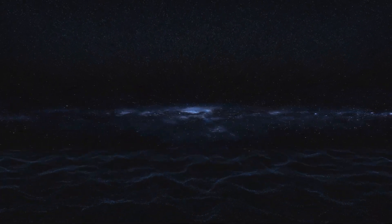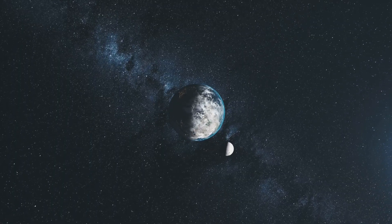We're about 26,000 light years from the center of the galaxy, which is a good thing, because the center is packed with supermassive black holes and intense radiation. No thanks, we'll stay out here in the suburbs.